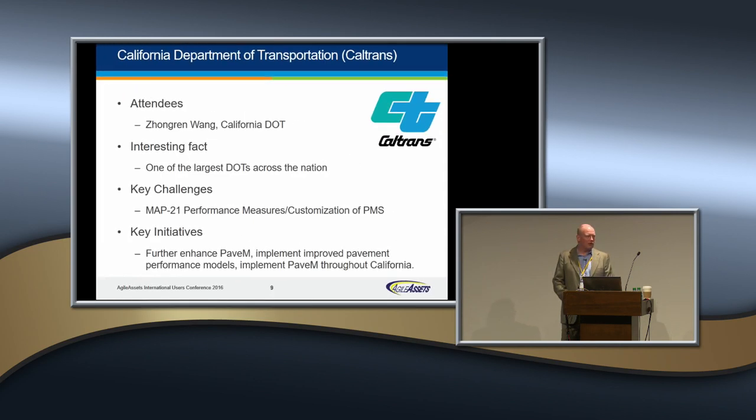Caltrans — Zongren, there's Zongren right there. Welcome, Zongren. California Department of Transportation, longtime user of our PAVE-M — that's the code term in Caltrans for pavement management with Agile Assets. One of the largest DOTs for certain, with MAP-21 performance measures and customization of the pavement management system. Some key initiatives are happening with Caltrans with regard to pavement management. Thank you for carrying the Caltrans banner and being with us this week.